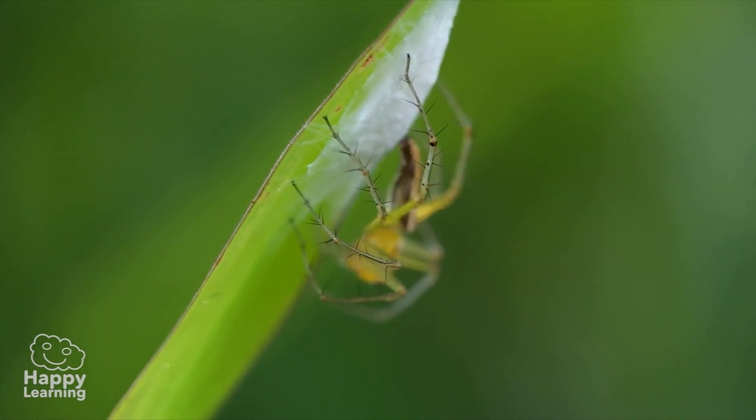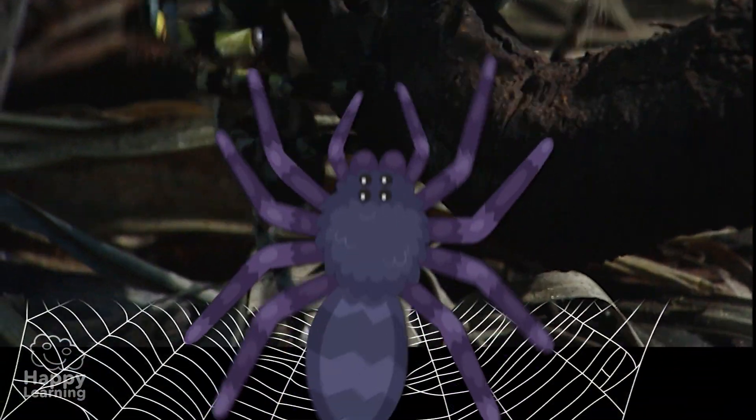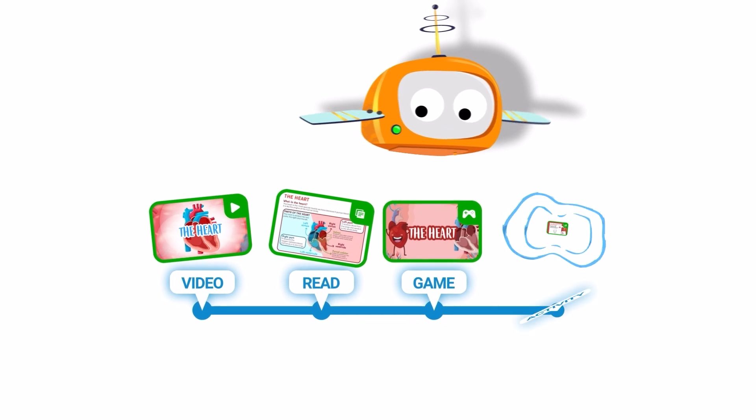Goodbye friends! See you next time! And don't forget to subscribe to Happy Learning TV! You've completed the video! Now continue the route with the reading card, the video game, and the activity!